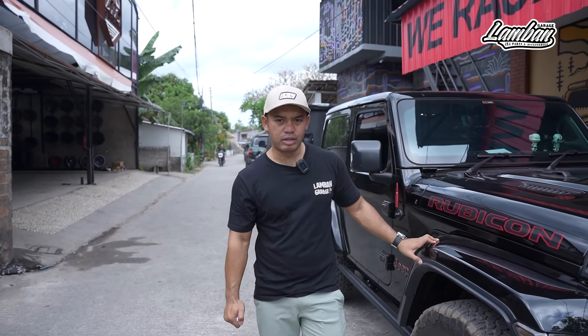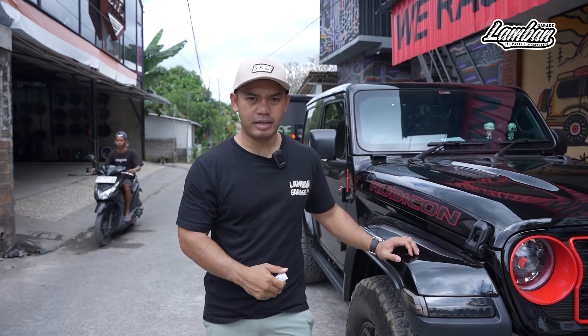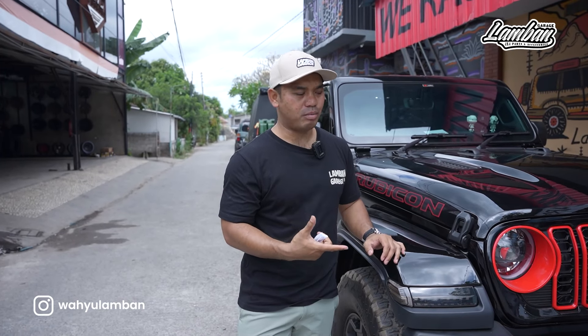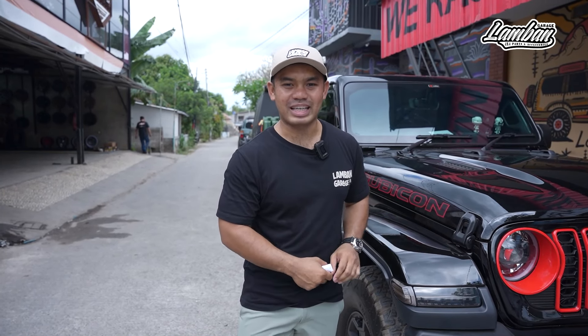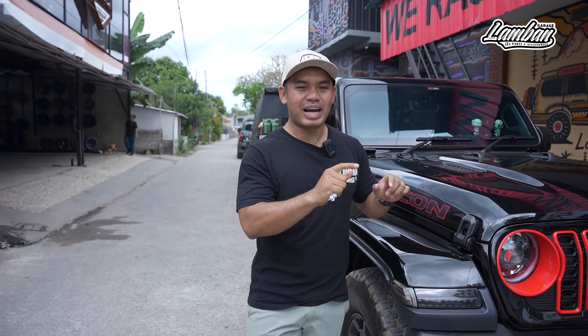Itulah cerita mobil ini. Yang menarik lagi, beliau ini adalah pemilik showroom Anugrah Motor di Surabaya, showroom mobil bekas. Teman-teman area Jawa Timur, Surabaya, kalau pengen beli mobil bekas boleh hubungi ke Anugrah Motor. Karena di situ ownernya adalah anak komunitas, anak Jeep, jadi enggak bakal tidak tanggung jawab.